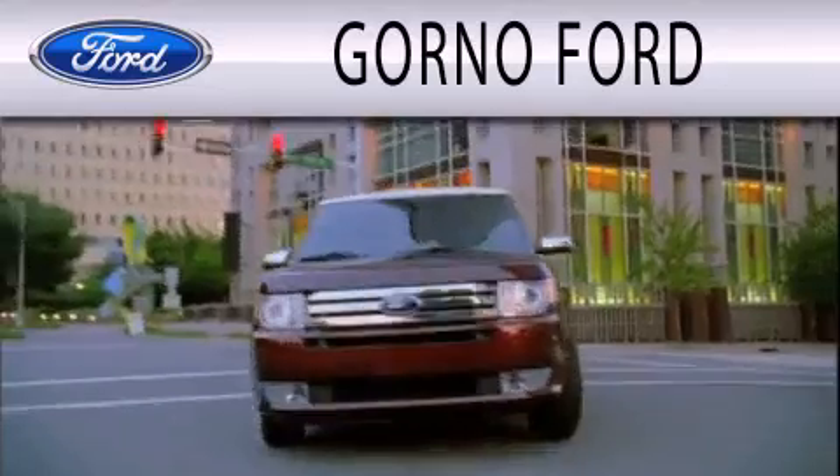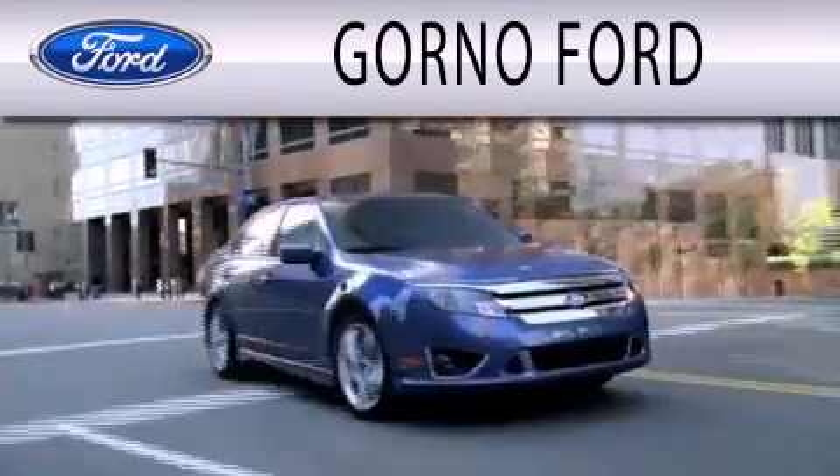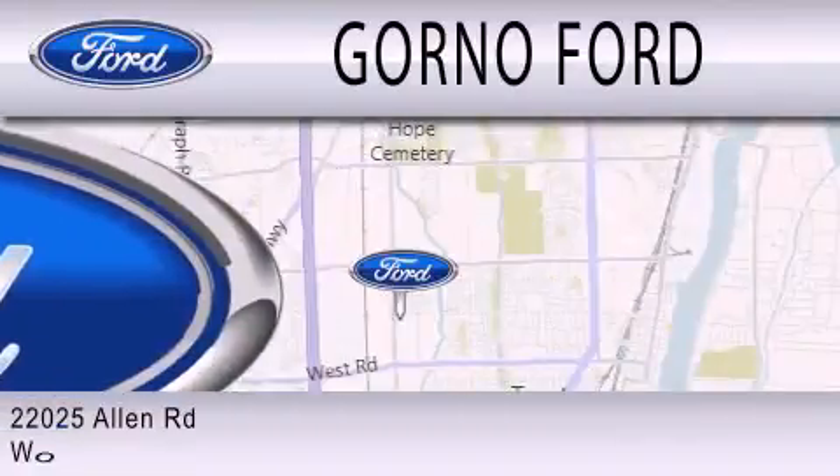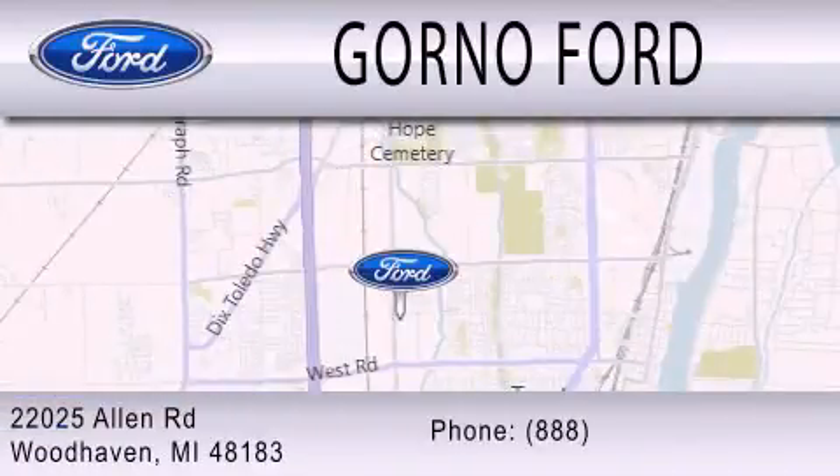Gorno Ford is dedicated to doing everything possible to ensure that the experience you have selecting your next vehicle is as pleasant as possible. We are located at 22025 Allen Road in Woodhaven.